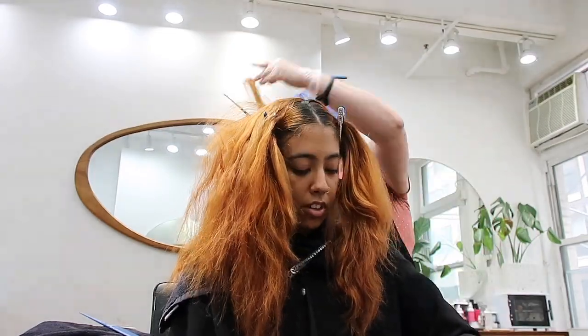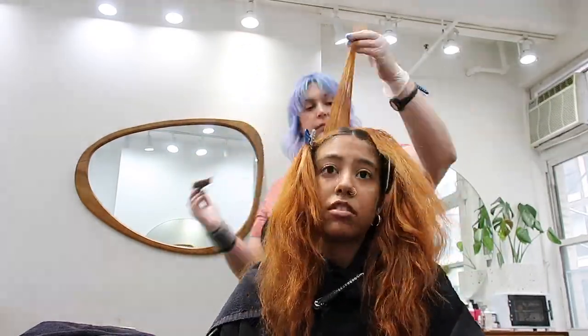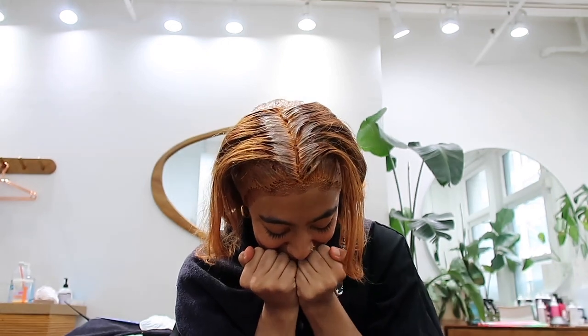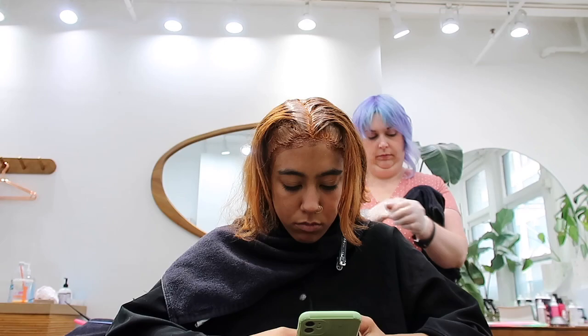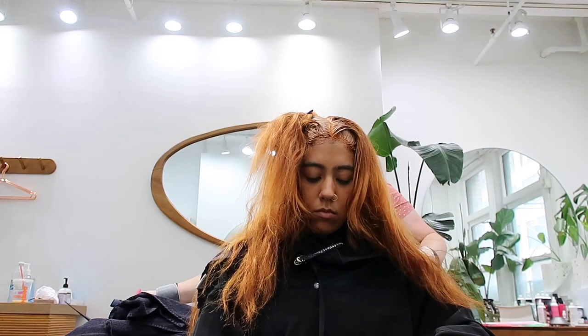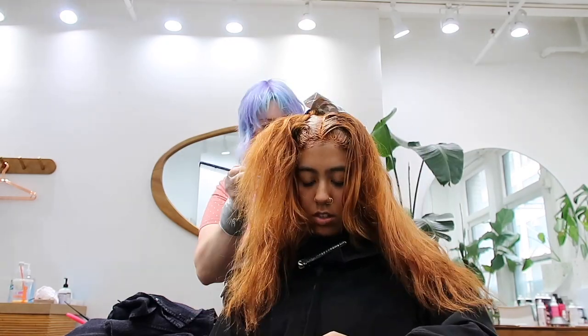Excuse my ugly faces. Now our roots are all covered and y'all, this is the worst pain ever, but it's manageable. So my roots are processing and I'm just trying to keep a normal face and not go ballistic. She's just going ahead and mixing the rest of the bowl — we're going to add some blonde touches so it has a little more dimension, more colors, looks more highlighted and a little more complicated. I love it.